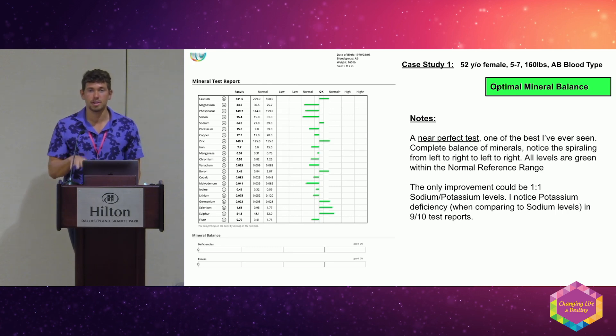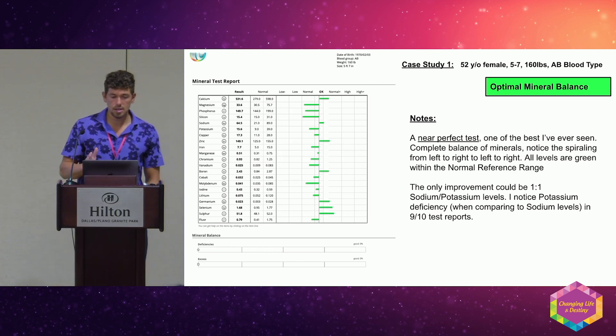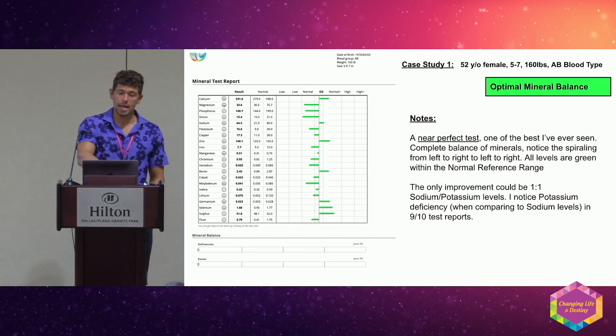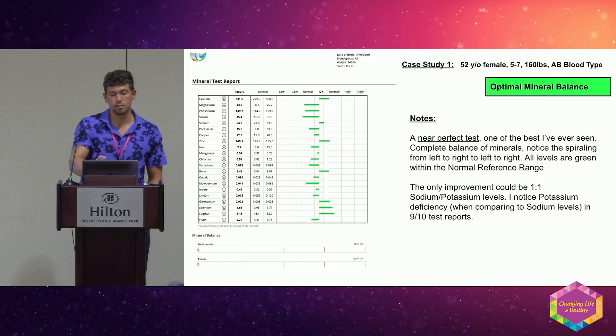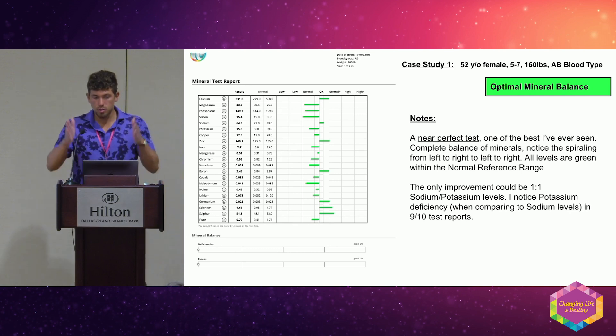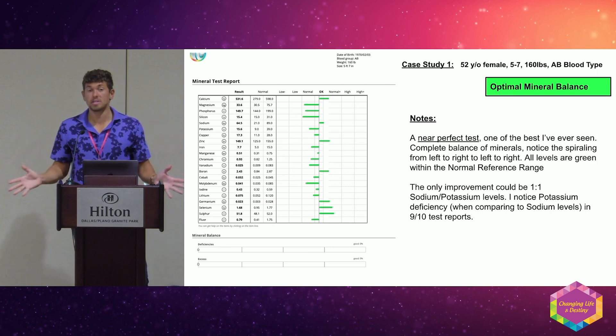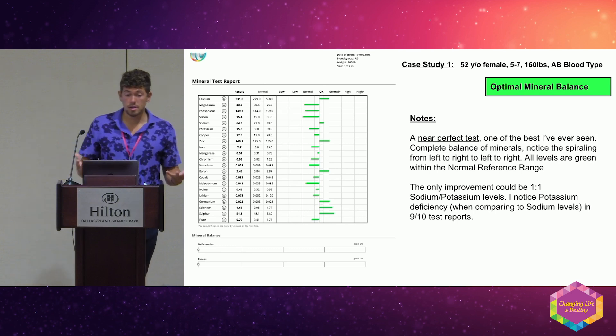Let's start with a perfect test. The minerals are listed on the left for deficient and right for excess; we want the general pattern to be like a DNA helix from top to bottom — right to left to right. Green is within one standard deviation, yellow is within two deviations (excess or deficient), and red is three standard deviations. We always look for reds first, then yellows.